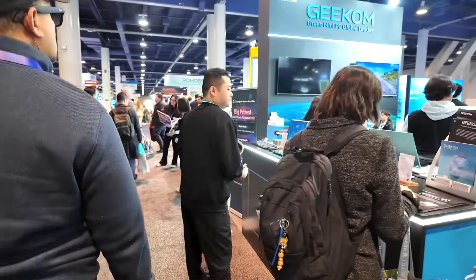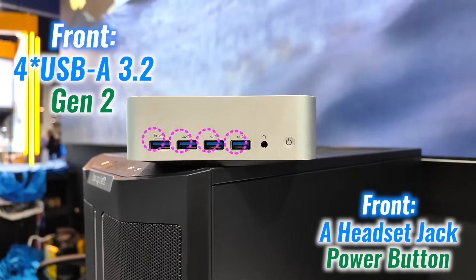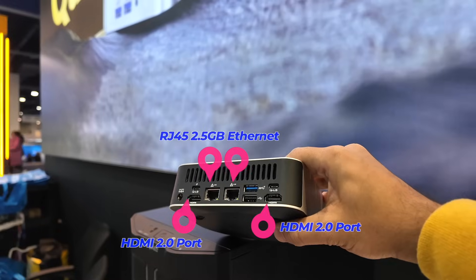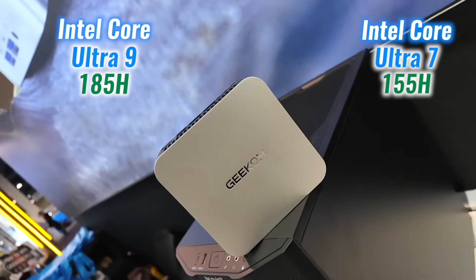At the Geekom booth at CES 2025, a few mini PCs caught my attention, but the GT1 Mega stands out as the one to get. It's a very good value-for-money mini PC packed with powerful hardware and all the necessary features at a great price. With its sleek design, compact build, and extensive range of ports — from USB-C to HDMI and dual Ethernet — the connectivity options are outstanding.